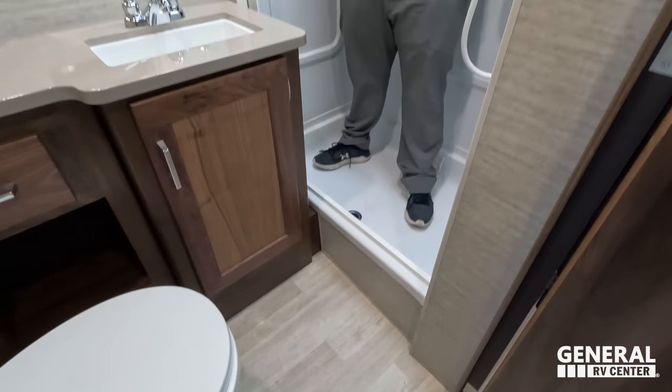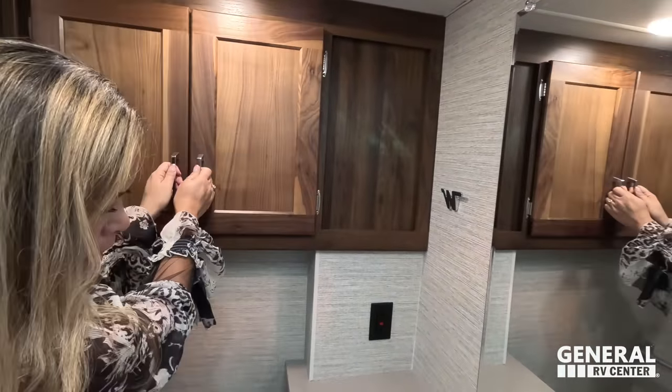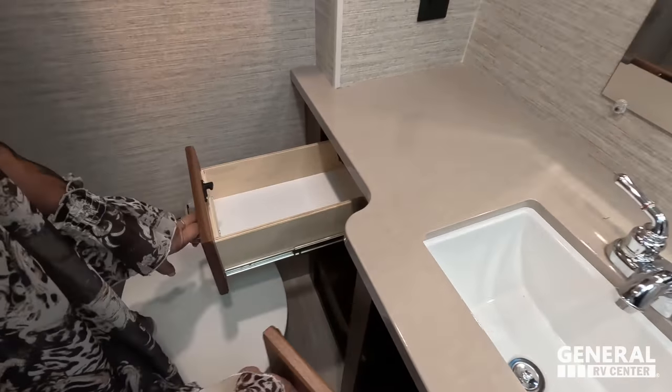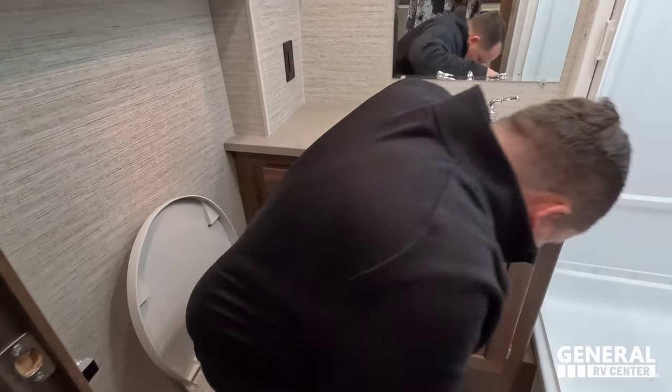The bathroom has a very large shower — good headspace, not a bad step up. There's a cabinet with a rectangular sink, storage underneath, and a nice mirror. Unfortunately there's a plastic toilet, which is disappointing for a high-end motorhome at this price point. Shoutout to Lippert — they just came out with a porcelain toilet upgrade you can put in this motorhome. That plastic toilet is a real letdown.